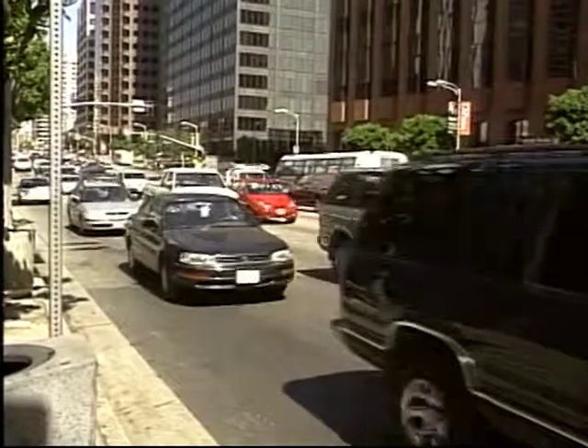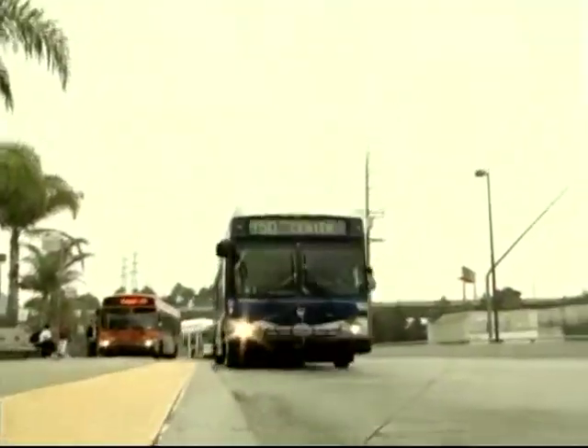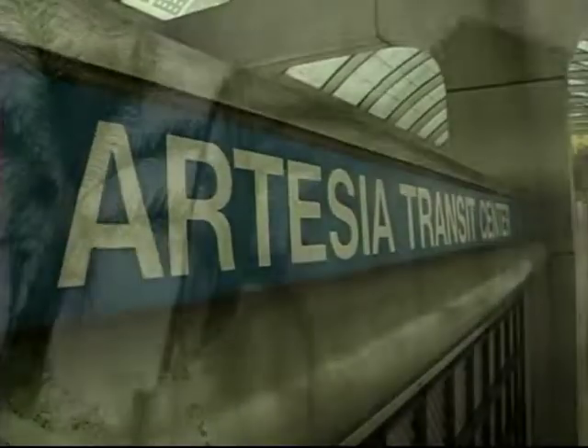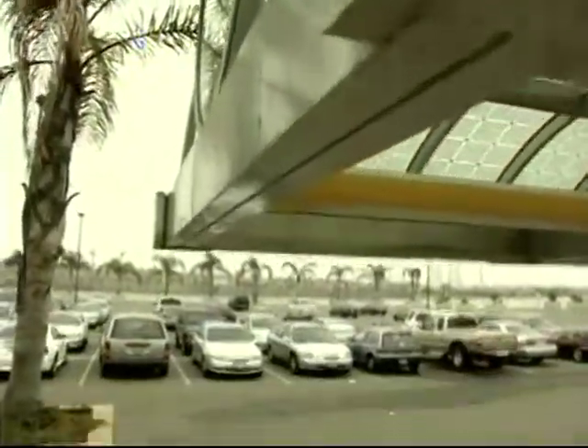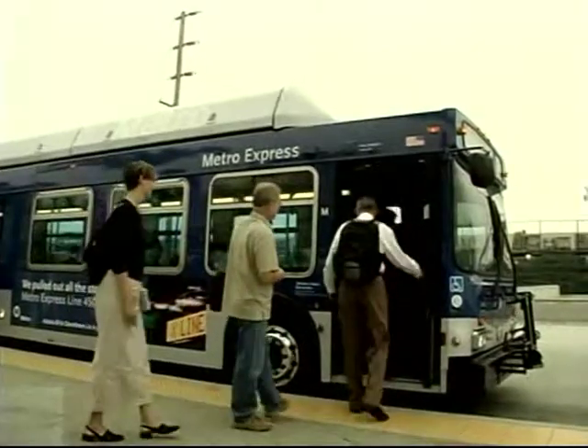Live in the South Bay and want to avoid traffic commuting to and from downtown L.A.? Then check out Metro's new express bus service departing from the Artesia Transportation Center, which has over 900 free park and ride spaces available. Not only will you cut your commute time on the 110 or 105 freeways, but you'll meet your neighbors or catch up on a good book or work as well. Go Metro Express Line 450X from the South Bay just once, and you're certain to leave the car at home forever.